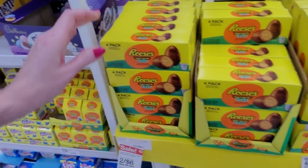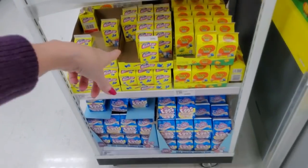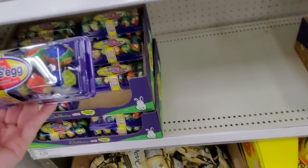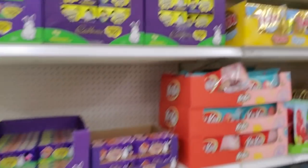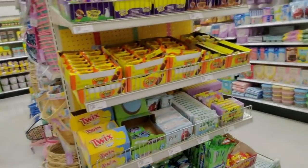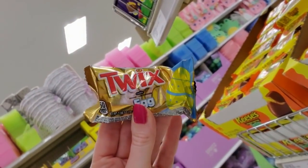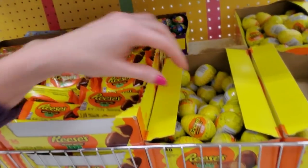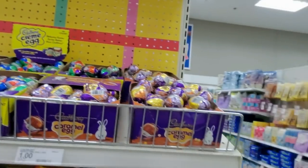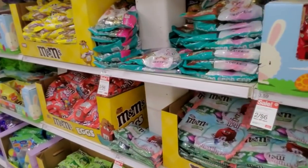Reese's peanut butter eggs. You can get M&Ms minis in a little Easter-themed container. Robin eggs - that's malted milk eggs. We have our Cadbury cream eggs, which they're not really any good anymore - they changed the recipe some time ago and they just don't taste the same. They used to be really good. You can get a Snickers egg, or a Twix - a Twix bar shaped like an egg. Reese's eggs. Hershey's chocolate eggs, even Rolo - but it's the same thing, just in Easter-themed packaging. Hershey's Kisses, Hershey's eggs.